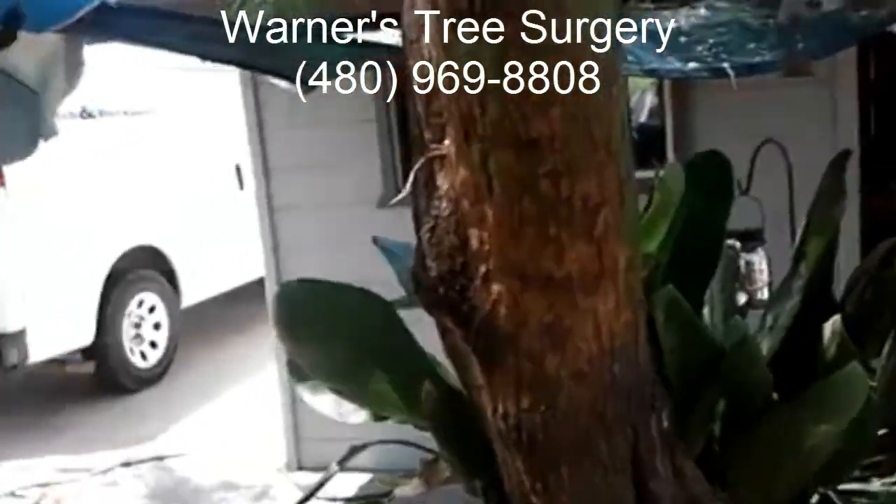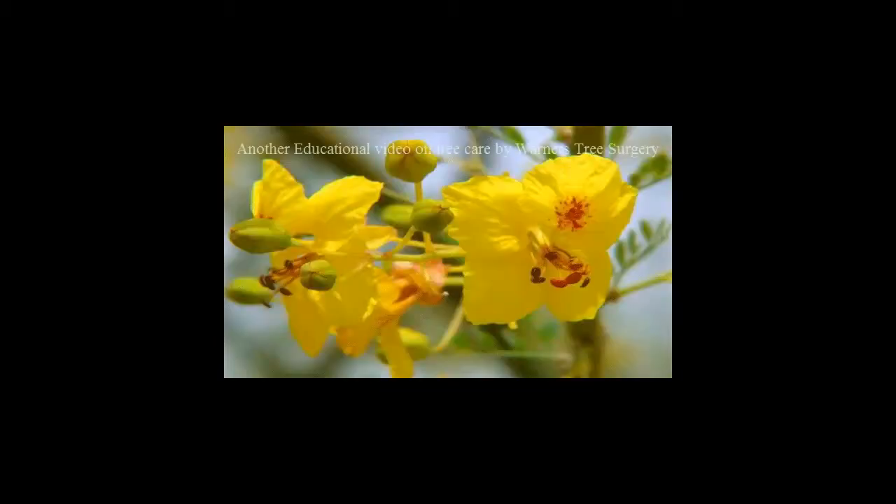Hello, this is Pat from Warner's Tree Surgery, and today I'll be talking about Palo Verde trees and the danger they face from insects. Insect pests can and do injure the Palo Verde and other desert trees. These pests can damage leaves, twigs, branches, trunks, and roots. The most dangerous is the root borer.